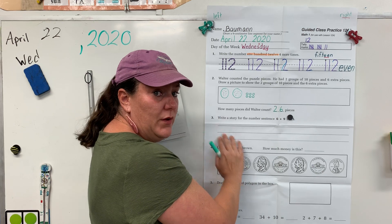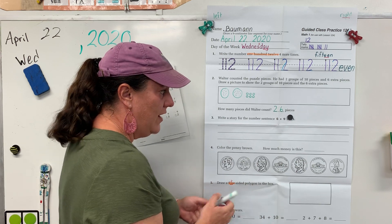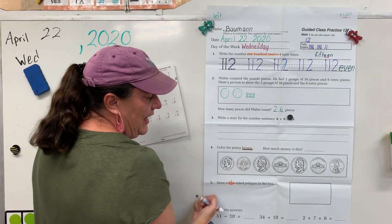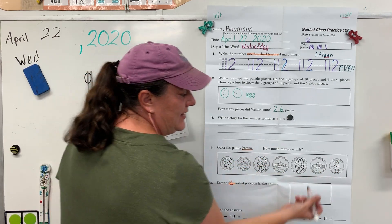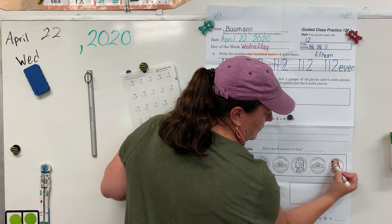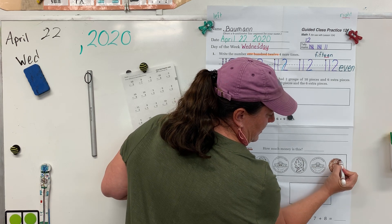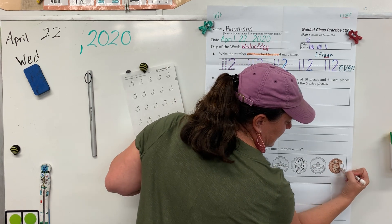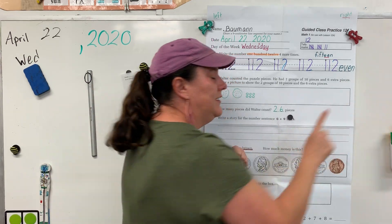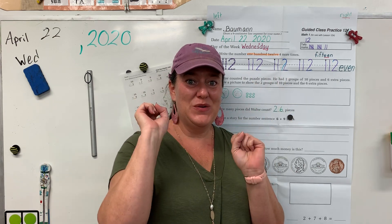Alright, right now I want you to skip problem three. We're gonna go back to that one at the very end. Alright, let's go to problem four. Get out your brown and underline the word 'brown.' That last coin we have with Abraham Lincoln on it is our penny, so let's color it brown. A penny is one, a nickel is five, a dime is ten, and a quarter is 25.